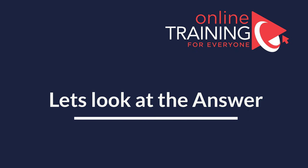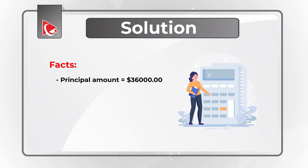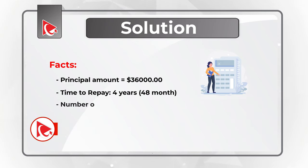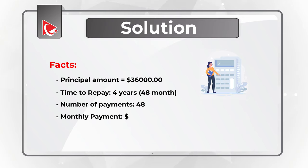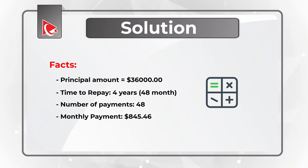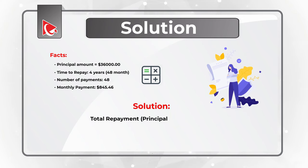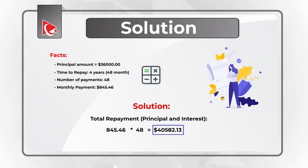Did you figure it out? Let's move forward and get to the correct solution together. To solve this challenge, let's first look at the facts. The principal amount borrowed is $36,000. Time to repay is 4 years, which equals 48 months, meaning the number of payments is 48. Monthly payment amount is $845.46. The first step is to calculate the total repayment amount, which includes principal and interest, by multiplying the fixed monthly payment by the number of payments: 845.46 multiplied by 48 equals $40,582.13.